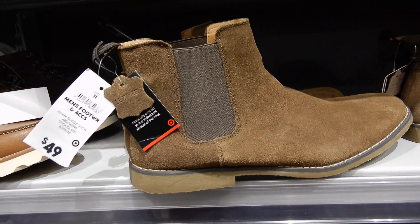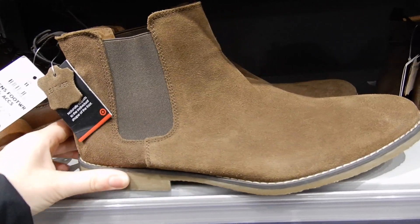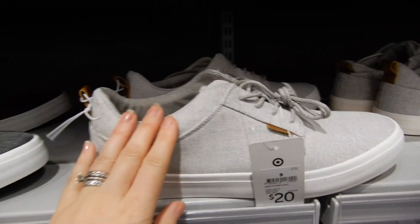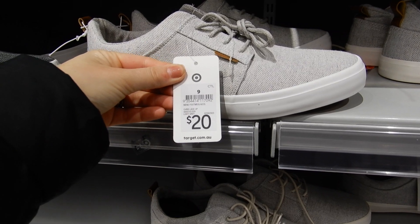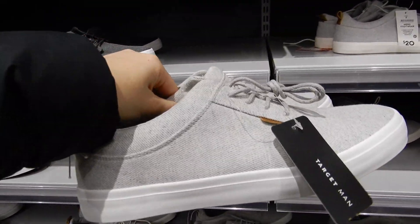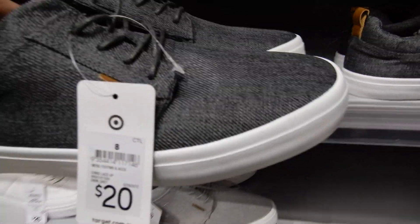These suede leather boots are really gorgeous too — the Adam Suede in Chocolate at $49, a really lovely boot. And for a nice basic runner to just chuck on, these ones are only $20 — the Crisp Lace Up in Light Grey. They're a really nice shoe and so versatile being pale grey and white — they'd go with anything. They also come in a darker grey.